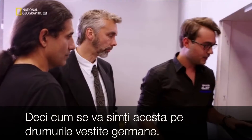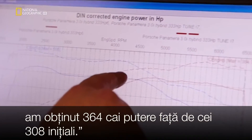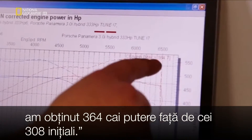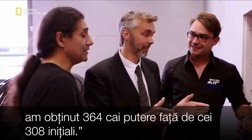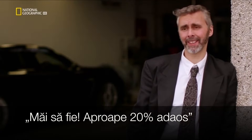We've got our final results in. As you can see, we've landed on 364 brake horsepower, compared to where we started, which is 308. The results have been spectacular — we've got nearly a 20% gain.